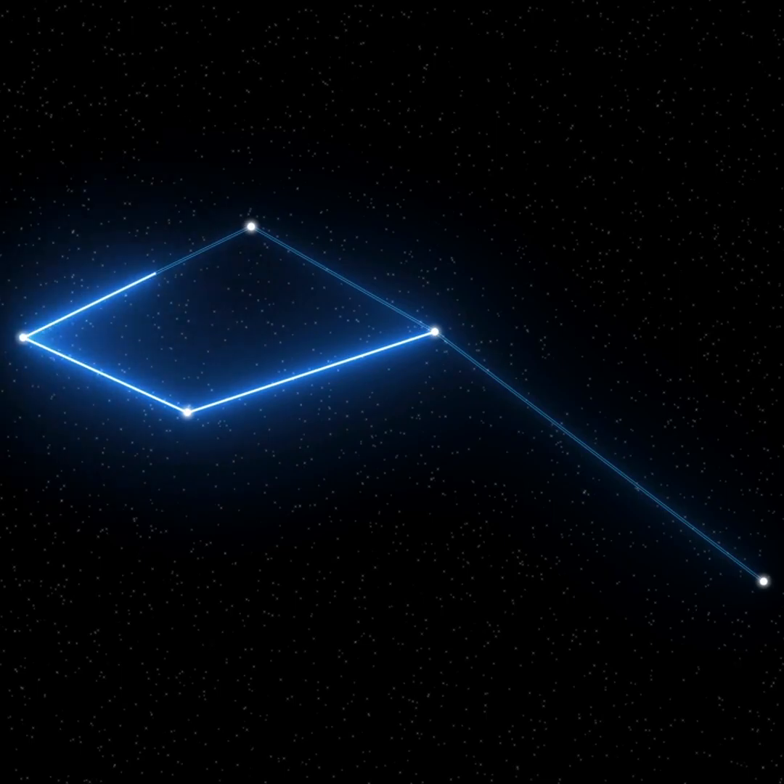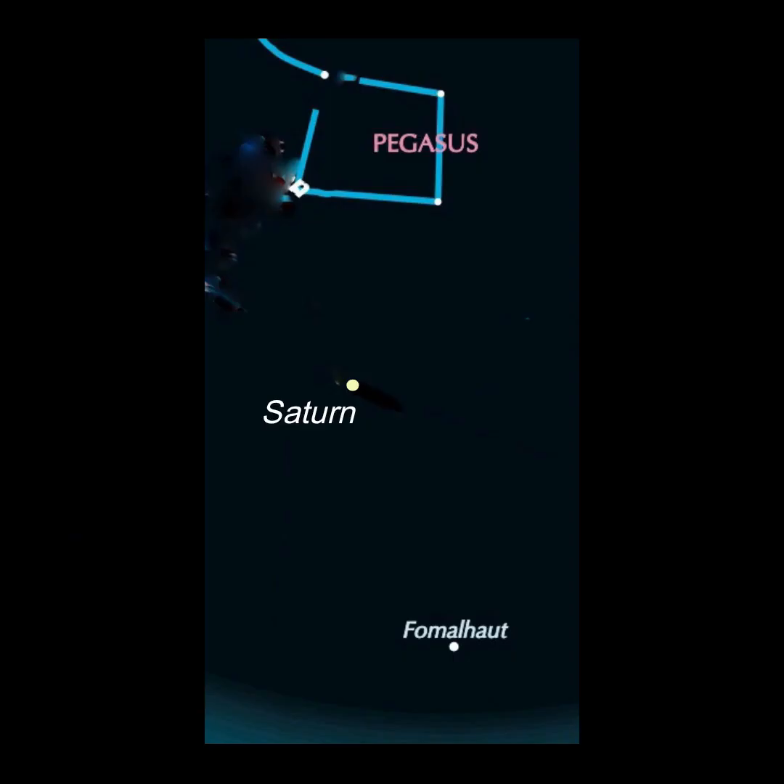Also, look for the constellation Delphinus nearby. Facing south, there's a solitary bright star, Fomalhaut. You might spot golden Saturn between it and the Great Square.